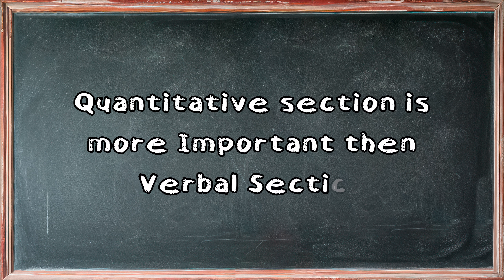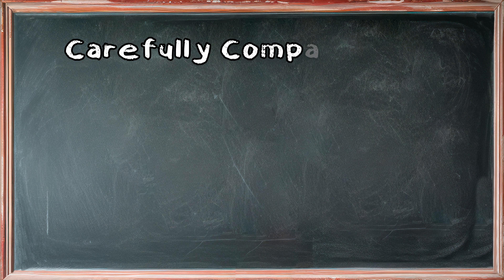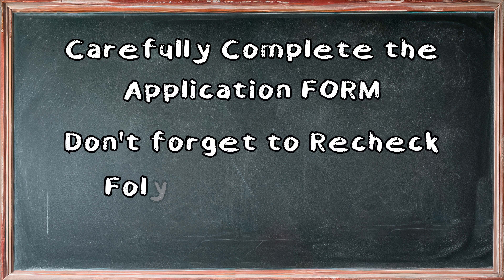For GRE general, you must take the GRE before the application deadline. If you are a mathematics or engineering major, then your quantitative section will carry more weight compared to the verbal section. However, if you are in social sciences or life sciences, then your verbal section will carry more weight. Whatever your major is, try to get as high GRE scores as possible. Good luck with your applications.